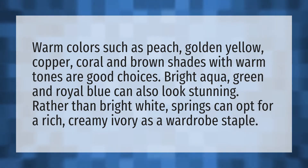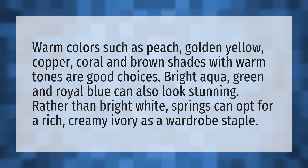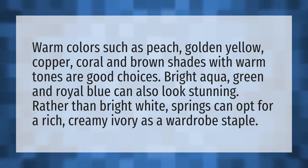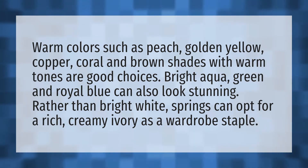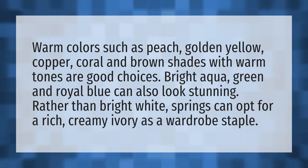Warm colors such as peach, golden yellow, copper, coral, and brown shades with warm tones are good choices. Bright aqua, green, and royal blue can also look stunning. Rather than bright white, springs can opt for a rich, creamy ivory as a wardrobe staple.